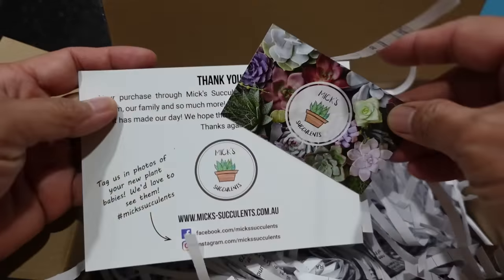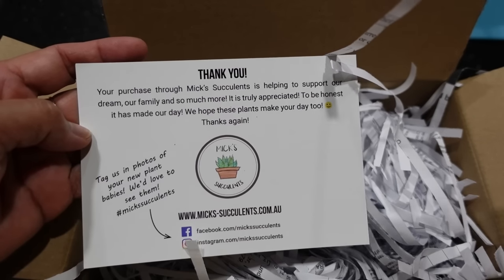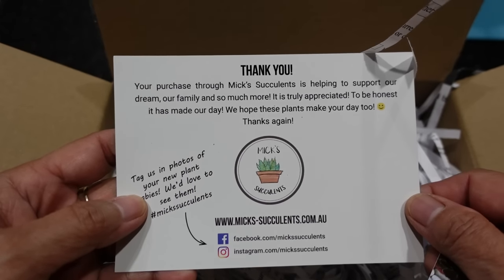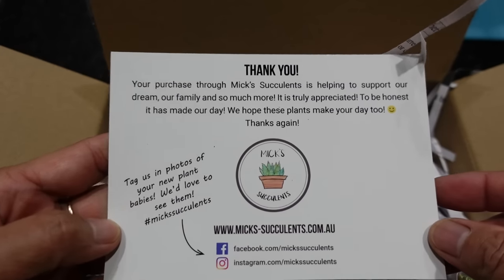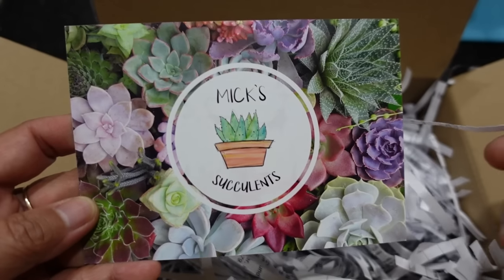We got Mixed Succulents and it says: 'Thank you. Your purchase through Mixed Succulents is helping to support our dream, our family, and so much more. It is truly appreciated. To be honest, it has made our day. We hope these plants make your day too. Thanks again.' Isn't that nice? It's actually a really nice design. Beautiful.